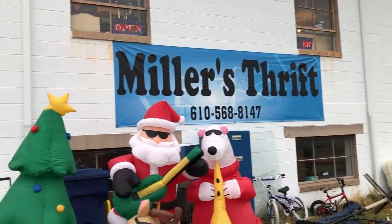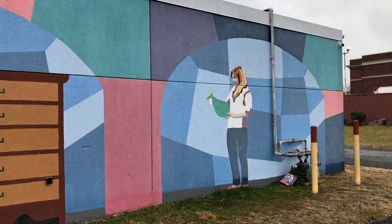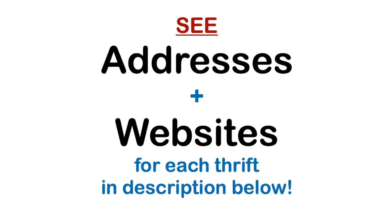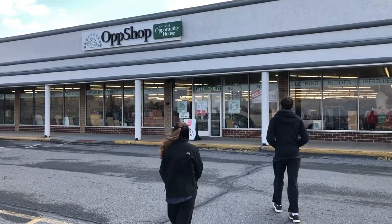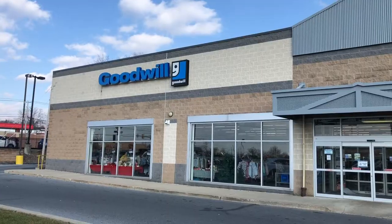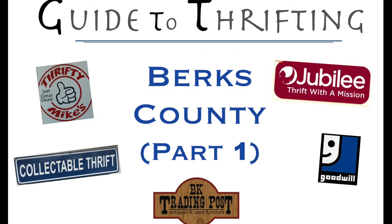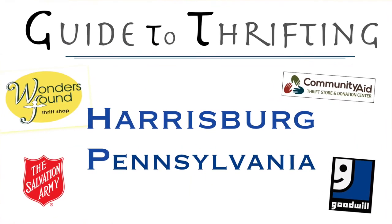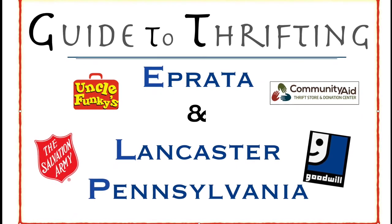So there you have it - Berks Thrifting, edition number two. Five thrift stores in about 30 minutes under good traffic conditions. They're all good. I love Miller's Thrift - the outlet is just fun treasure hunting, and Hope Outlet is also a lot of fun. Be sure to see my other guides to thrifting, including the Berks County number one, as well as guides to Harrisburg and another one to the Lancaster-Ephrata area. I appreciate any comments or suggestions for making these videos better. Thanks for watching.